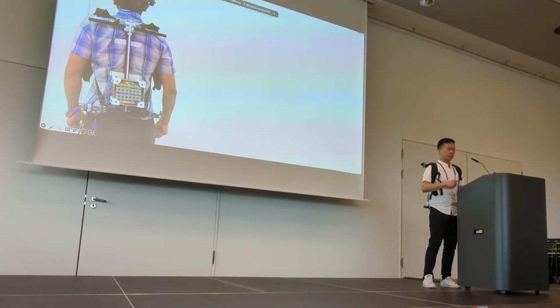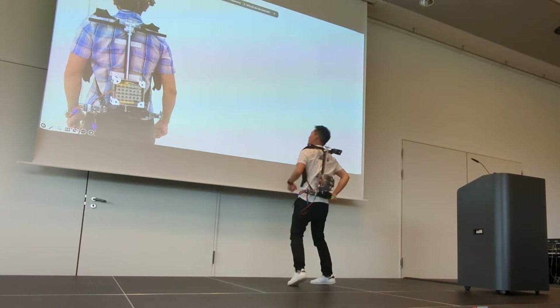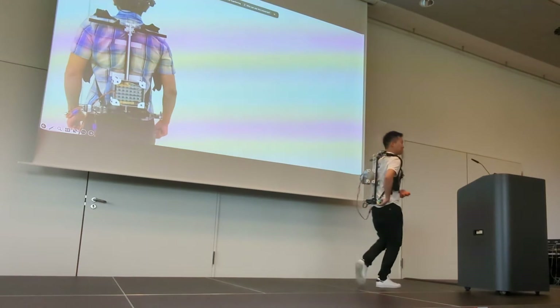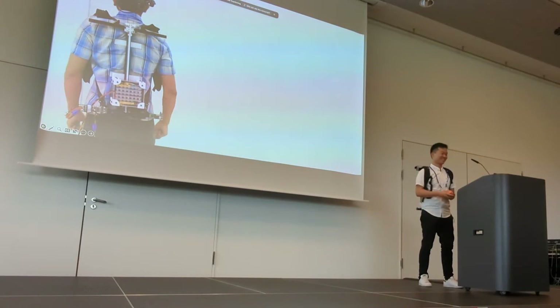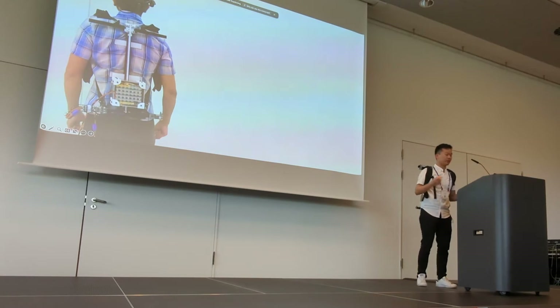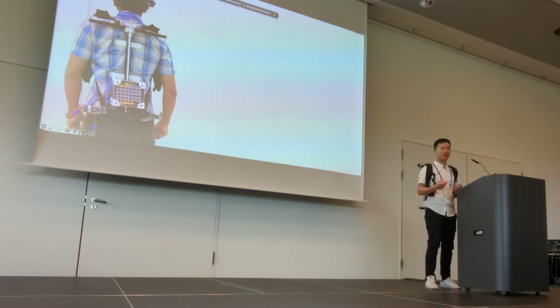Let me first show you what happens when I jump with this contraption behind my back. It felt like I actually jumped higher, but if you don't believe me, come check out our demo right after this talk. But hold on — there were no cables or external structures helping me jump higher. I also didn't seem to have physically jumped higher either.